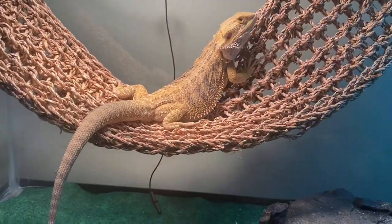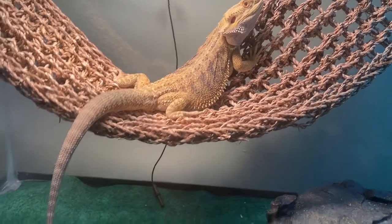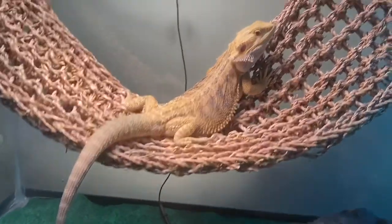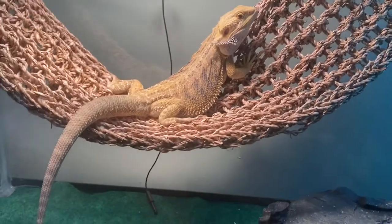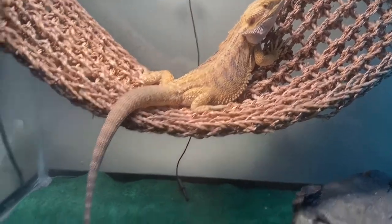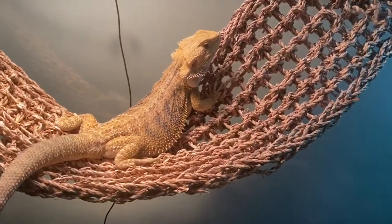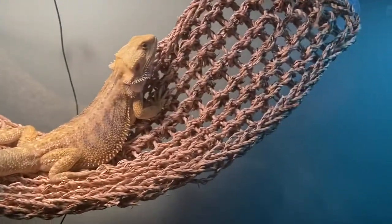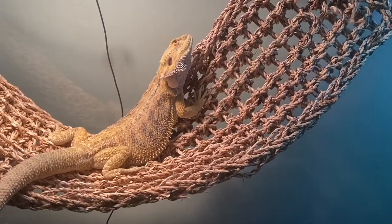Hey, what's up guys, it's your boy John from John's Reptile Page and today we're hanging out with Spike. Spike woke up about an hour ago and now he's enjoying that heat. I gotta clean the bottom of the tank — I fed him some worms and put calcium in, and the calcium just gets all over the place, so after this I'm going to get that cleaned up.